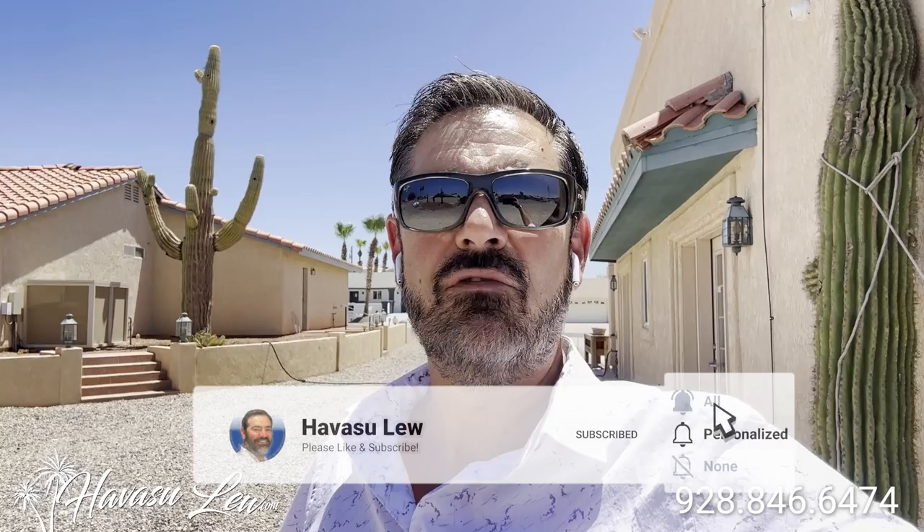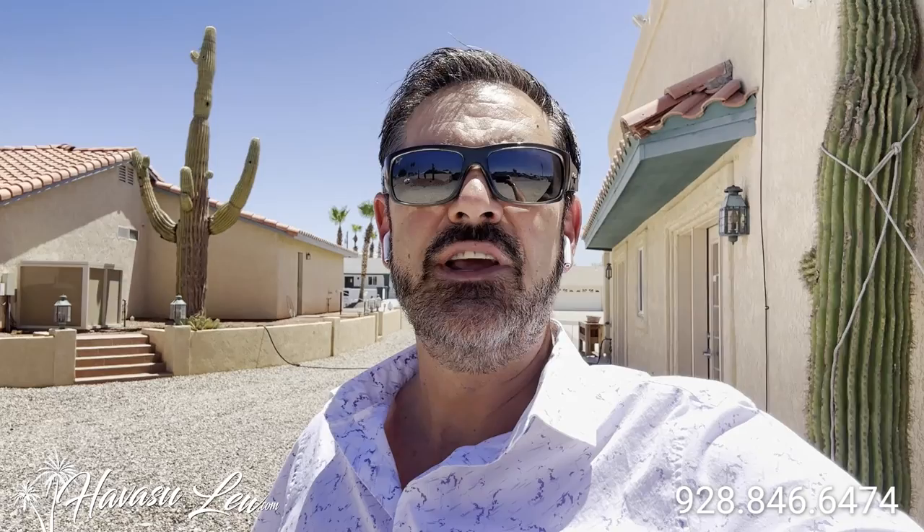Alright guys, hope you enjoyed the quick little video of the casita garage house over here on Challenger. If you have any questions, always feel free to reach out to me — all my direct contact information is right below this video. You guys have a great day and I'll talk to you soon. Thank you.